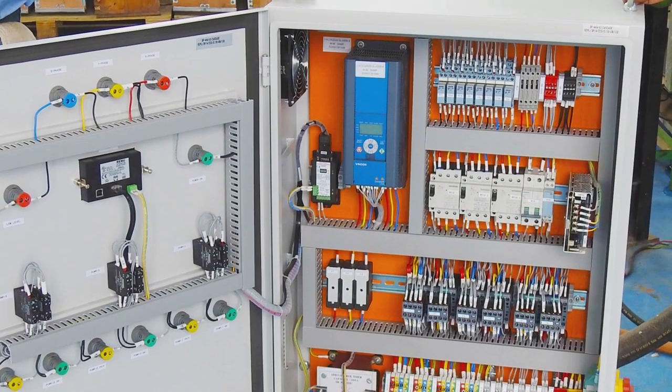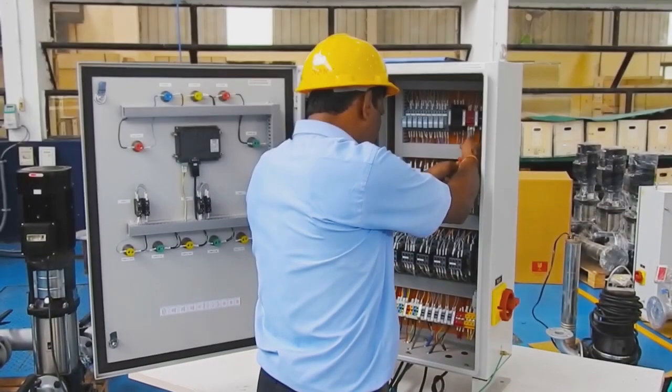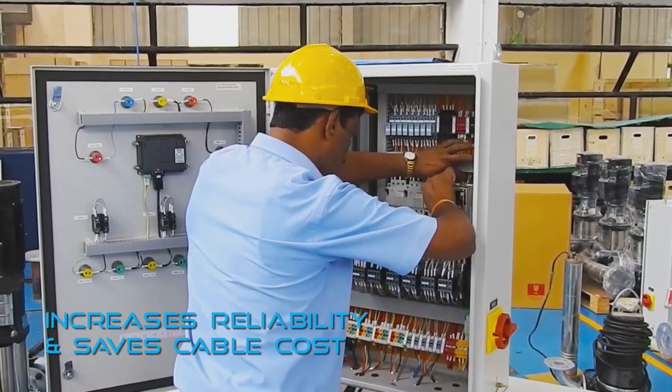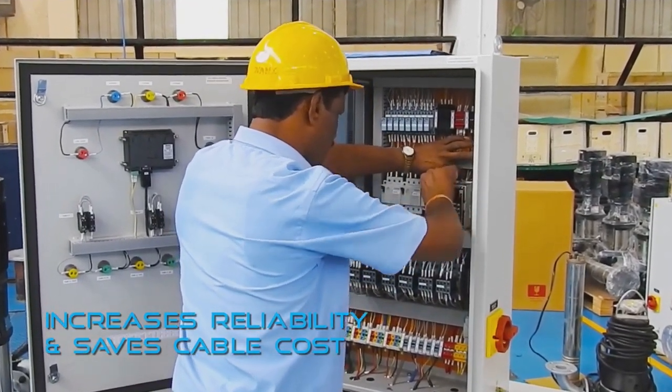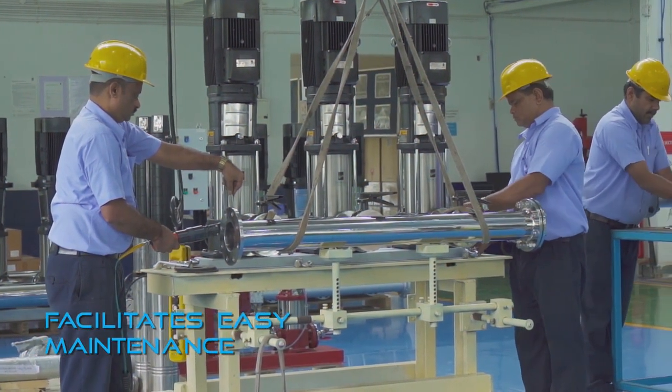Smart motor protection by MPCB is more reliable and saves space. Built-in transformer eliminates the need of site neutral, increases reliability and saves cable cost. Flanked fittings above 40 mm pipe size facilitates easy maintenance.